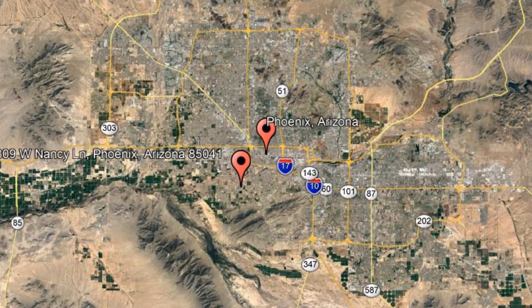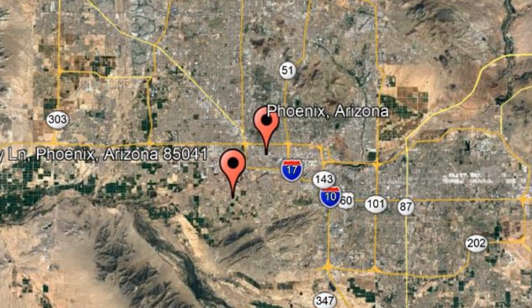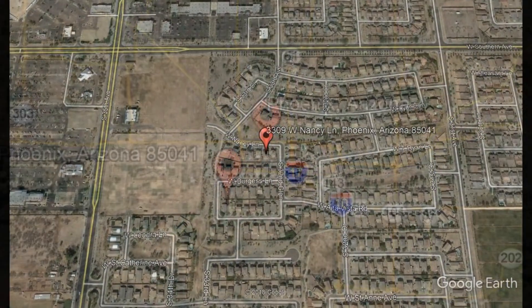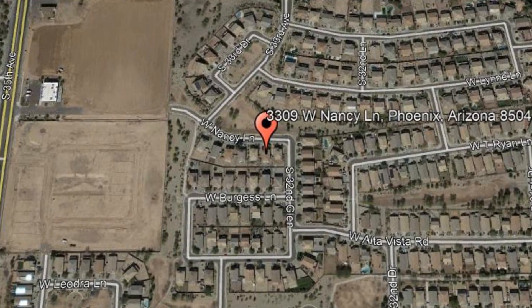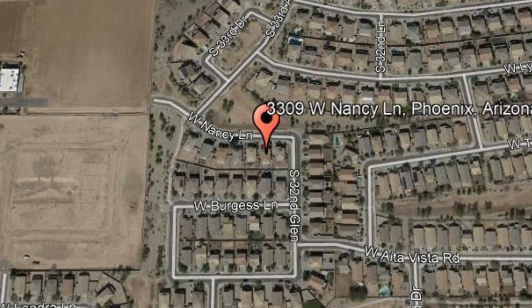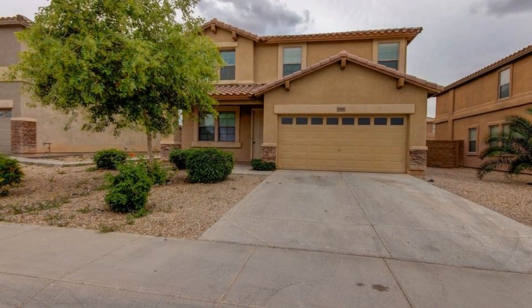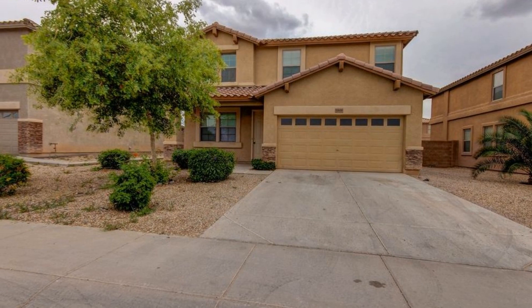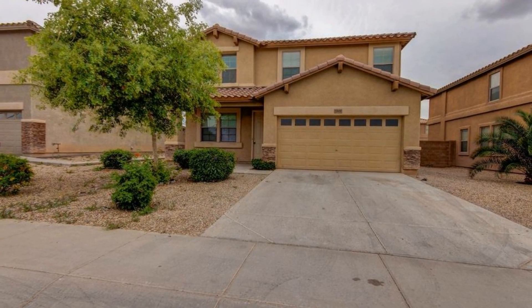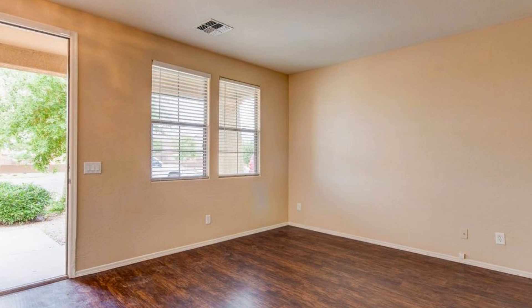3309 West Nancy Lane, Phoenix, Arizona. This four-bedroom, three-bathroom home is conveniently located within walking distance to local schools, parks, shopping, and entertainment. It offers just over 3,000 square feet of living space and features great curb appeal with easy-to-maintain desert landscaping, a two-car garage, and a covered front porch.